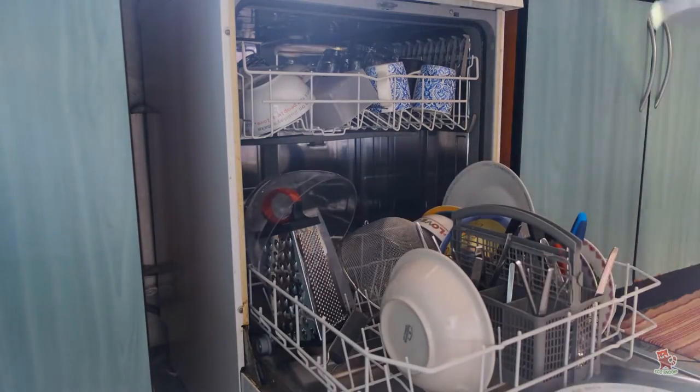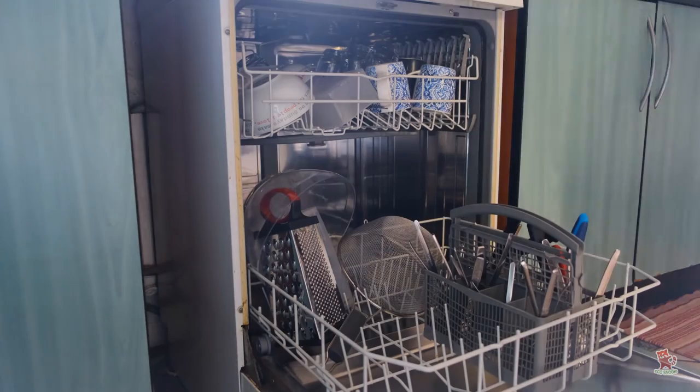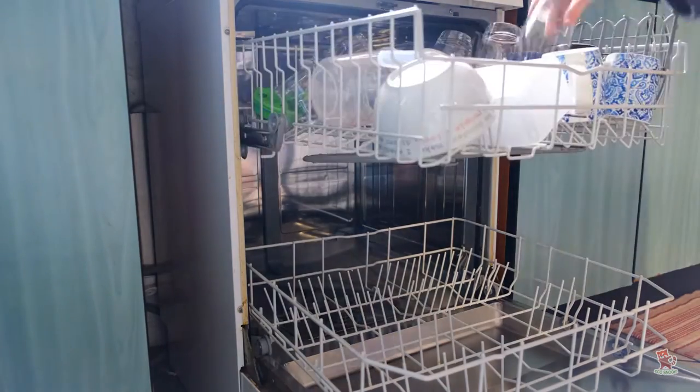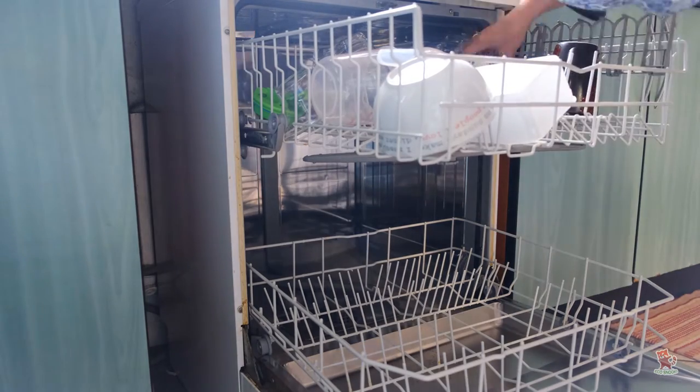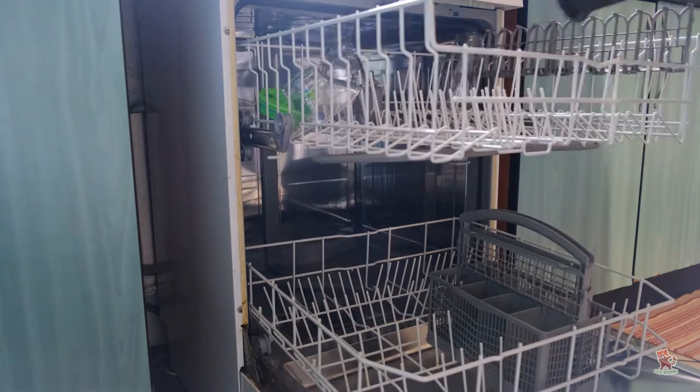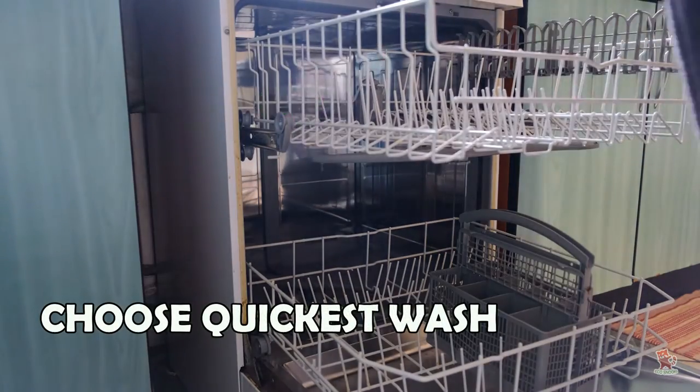Hold off on running the dishwasher until you have a full load of dishes. This way, you'll be able to make the most of the electricity, water and detergent the dishwasher needs to clean your dishes. Whenever possible, choose the quickest wash setting.